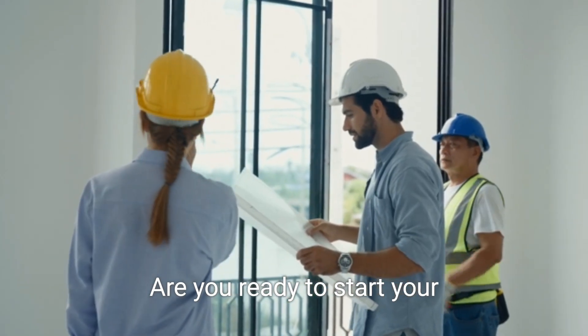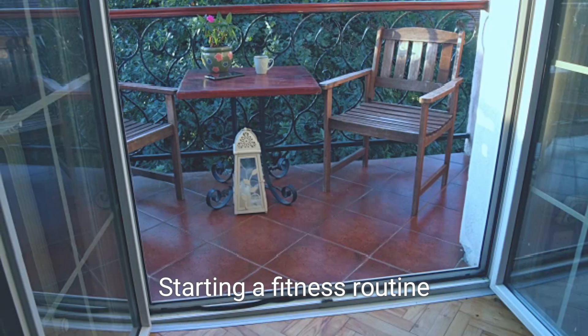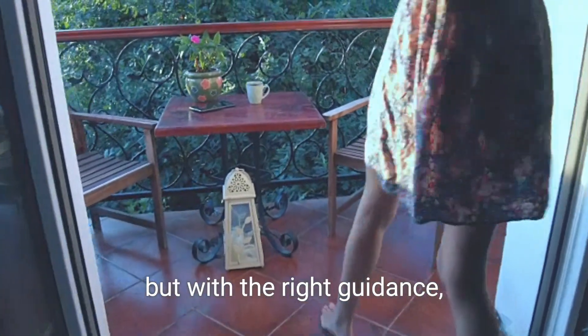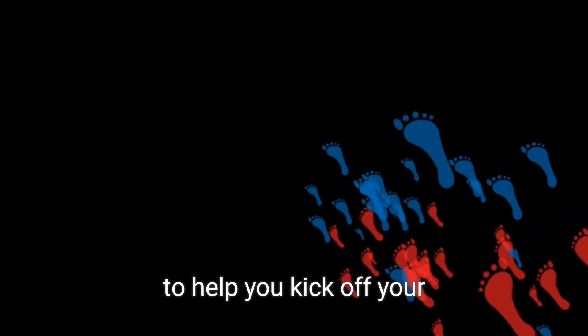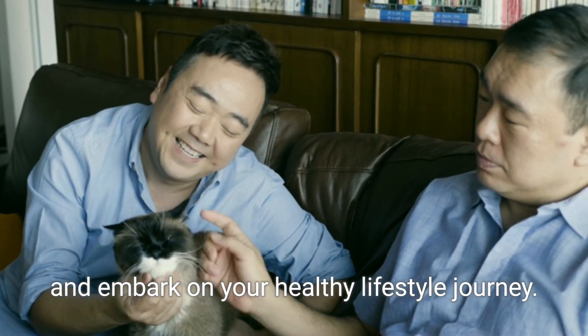Are you ready to start your healthy lifestyle journey, but not sure where to begin? Starting a fitness routine as a beginner can be overwhelming, but with the right guidance, you can get started on the right foot. Here's a step-by-step guide to help you kick off your fitness routine and embark on your healthy lifestyle journey.